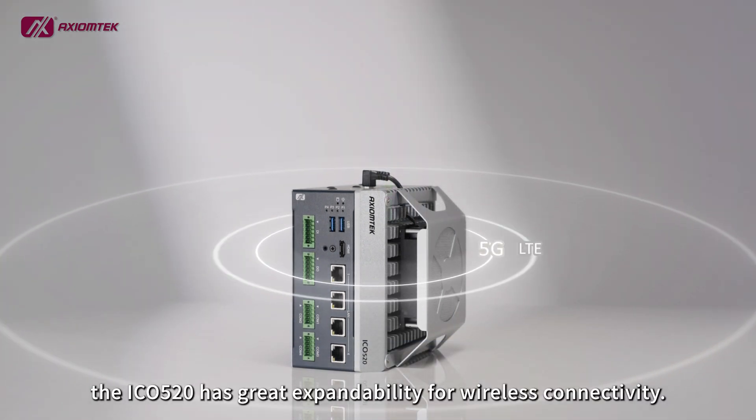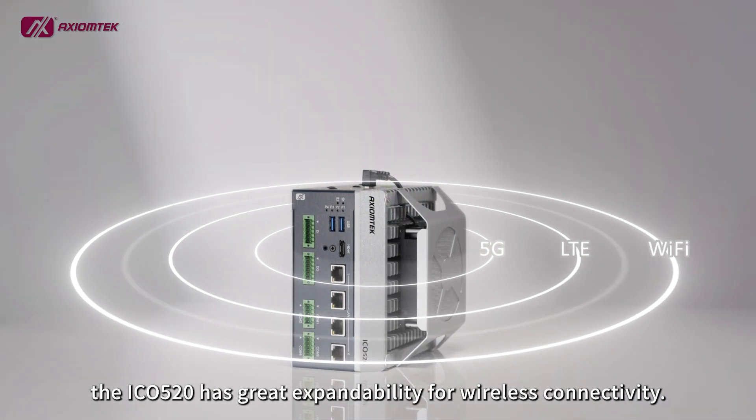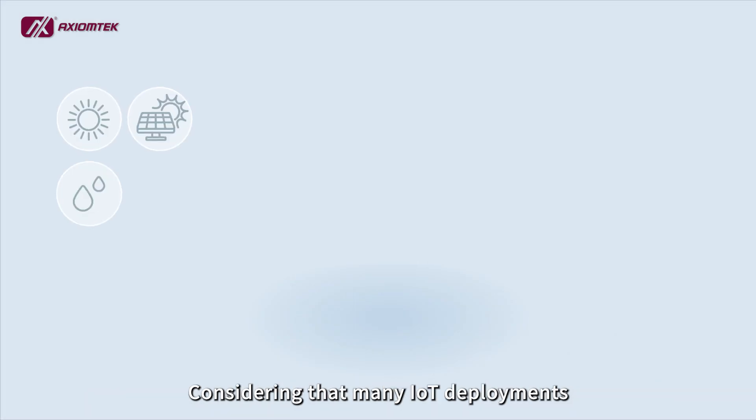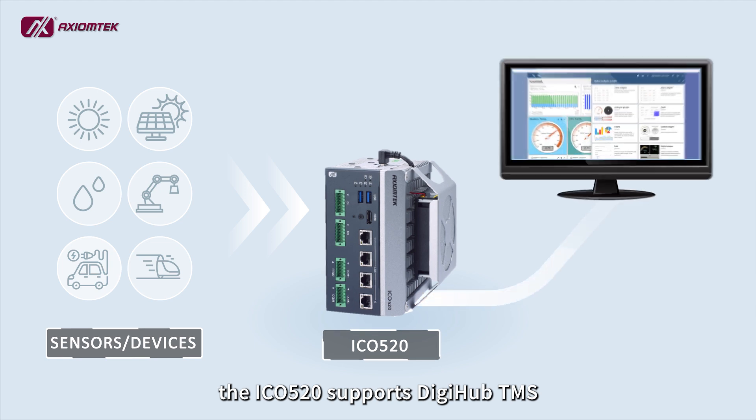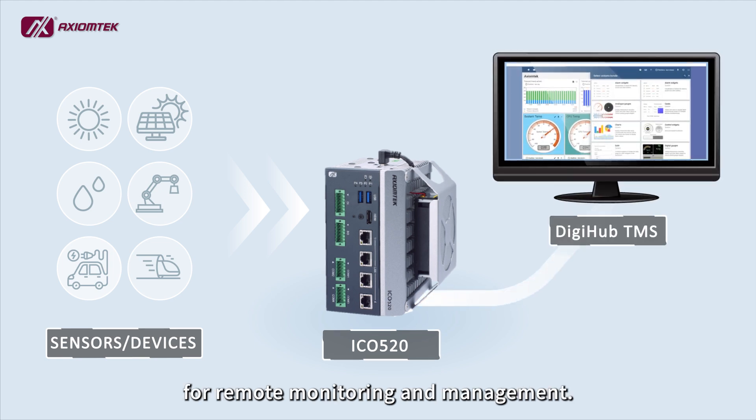In addition, the ICO 520 has great expandability for wireless connectivity. Considering that many IoT deployments consist of a huge number of gateways and different devices, the ICO 520 supports DigiHub TMS for remote monitoring and management.